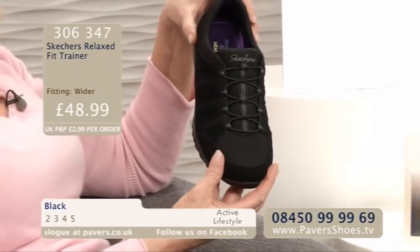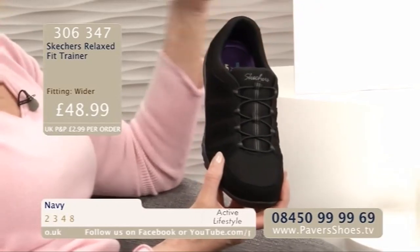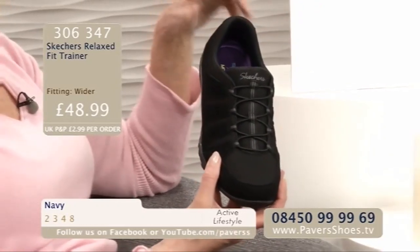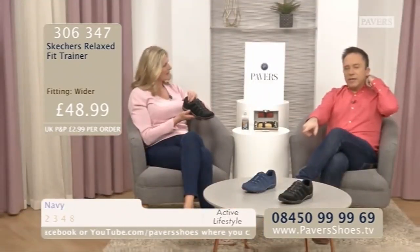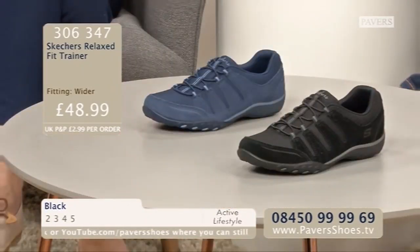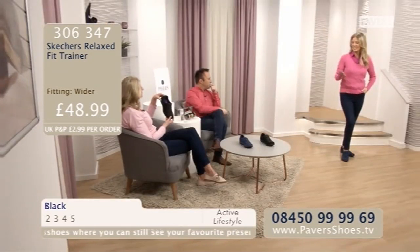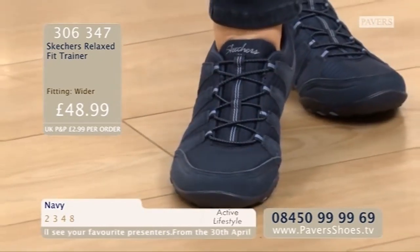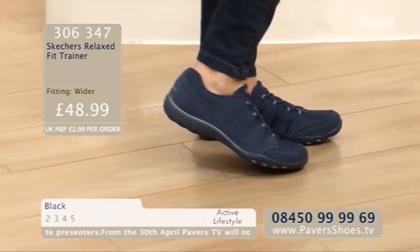This is a wider fit, which is really nice, because sometimes we do Skechers in a standard fit and sometimes in a wider. Generally, they're always a little bit more accommodating anyway. You've got two different colours — black and navy. Both are quite deep in colour. It is hard to choose which one you would get, because they're both really lovely and so easy to wear. You just literally pop them on, because the elastication gives you lots of flexibility. Easy to put on, great for driving. Nothing is digging in at all — really padded all the way around.